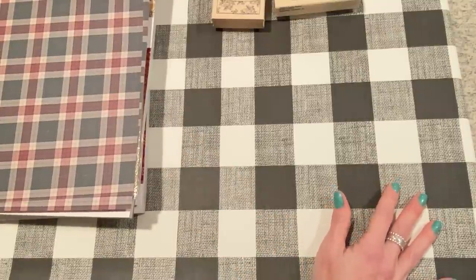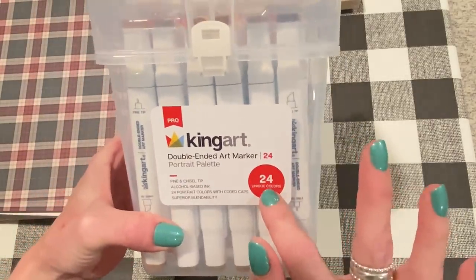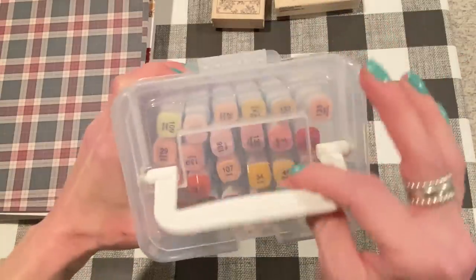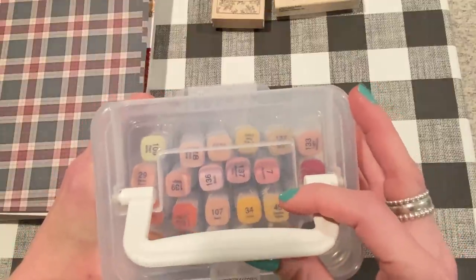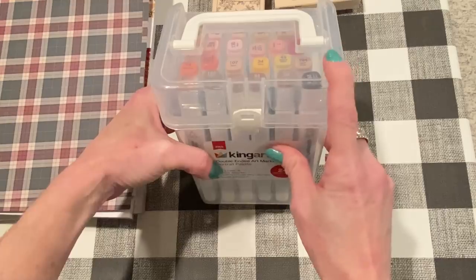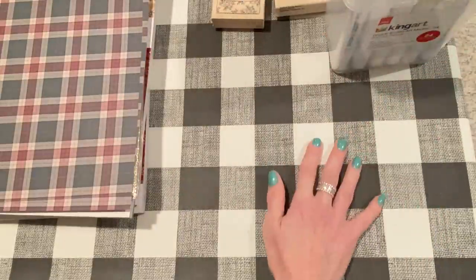I went to Marshall's Home Goods - in my town it's a Marshall's and Home Goods together. I picked up these alcohol markers by King Art. They have a fine and chisel tip, 24 unique colors. I like this because they're all flesh tone colors - going from light to dark and everything in between. I need more of those kind of colors in my alcohol ink collection. If anyone's used King Art brand alcohol ink markers, let me know what you think. And that was $19.99 - not bad for 24 alcohol ink markers.